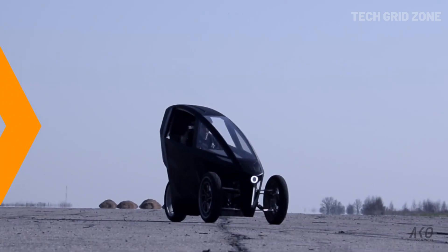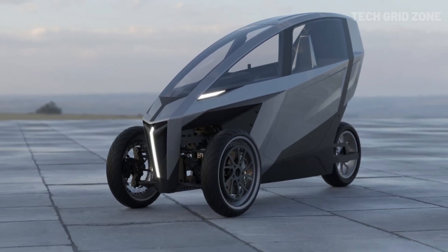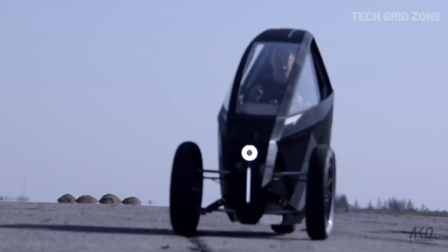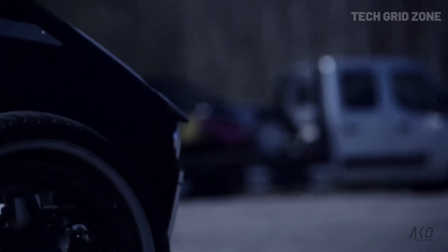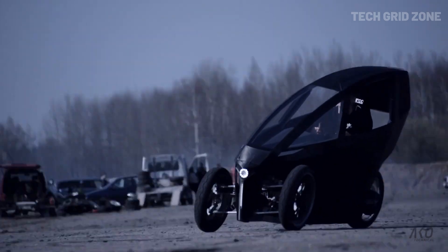The vehicle features a patented mechanical tilting system, allowing the trike to lean up to 30 degrees, providing a thrilling, motorcycle-like experience. Safety is ensured with front and side airbags and integrated seatbelts. The Prototype 2 blends high-performance electric vehicle capabilities with compact, futuristic design, redefining urban mobility in a bold, exciting way.